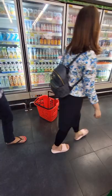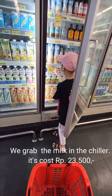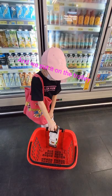We grab the milk in the chiller. It costs 23,500 rupiahs. And we put it on the trolley.